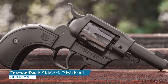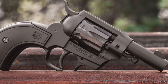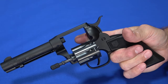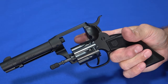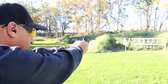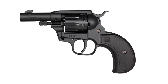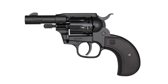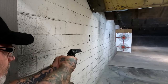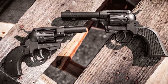Diamondback Sidekick Birdshead. The Diamondback Sidekick Birdshead is a double-action rimfire revolver that comes with interchangeable .22 LR and .22 Mag cylinders. Despite its single-action appearance, it has a swing-out cylinder for quicker reloads. For 2023, the Florida-based company has shortened the Sidekick's barrel from 4.5 inches to 3 inches and swapped its squared grip for a rounded birdshead style, reducing the gun's overall length to 7.83 inches and weight to 24.5 ounces.